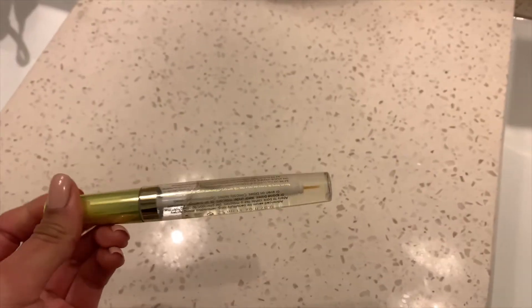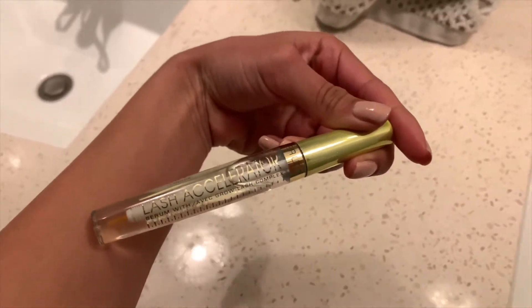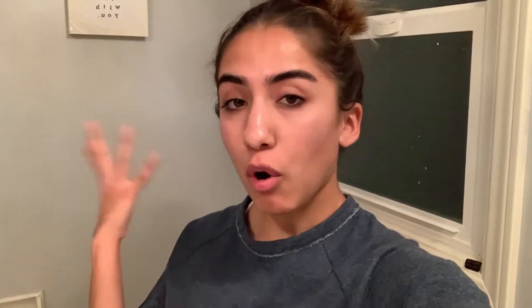I use this Eco Tools dry brush every time before I shower and I've noticed major differences in the acne on my chest and back. I got it at Target for five dollars and it makes your skin super soft since it exfoliates. Another thing I've been using every other day is this Rimmel Lash Accelerator to strengthen my eyelashes and give them some length. Every night after I brush my teeth I use this charcoal teeth whitener — it works pretty well but it's really messy.